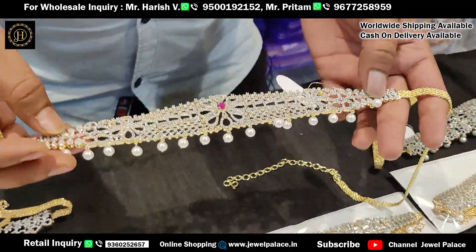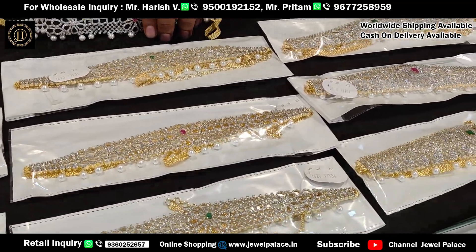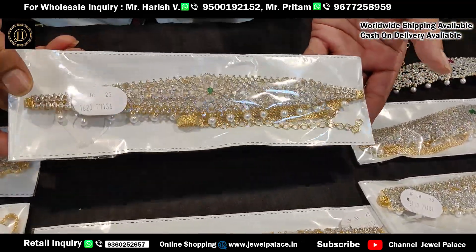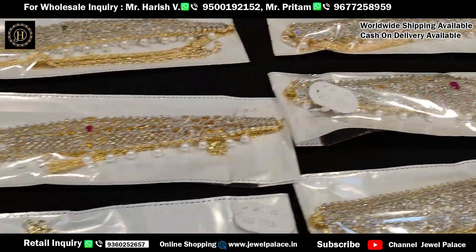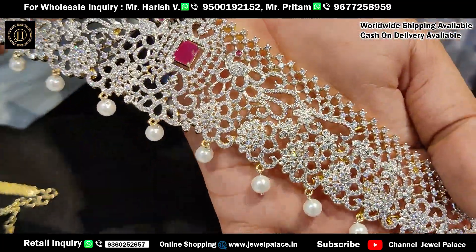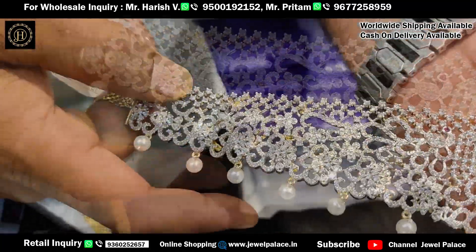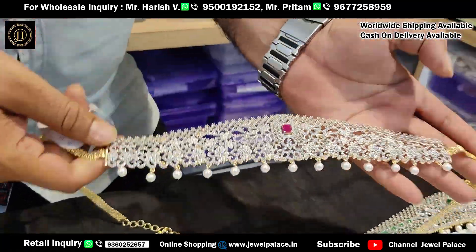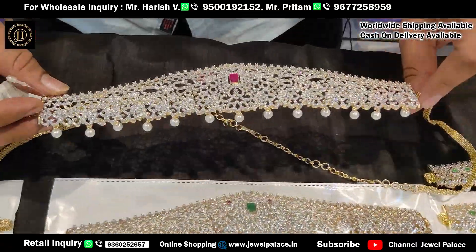All these items are available — bridal choker, long, short, combo, simple necklace — in two colors. Central ruby stones with hanging yellow pearl drops. Peacock designs are very beautiful. The price is just Rs. 2170.